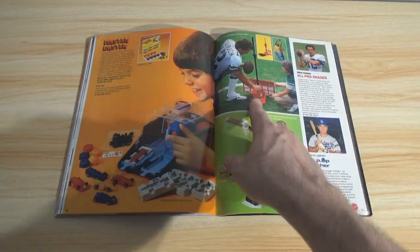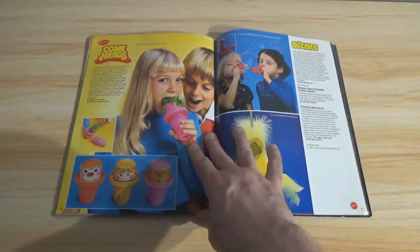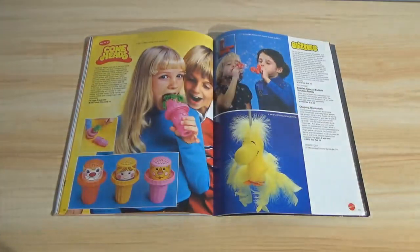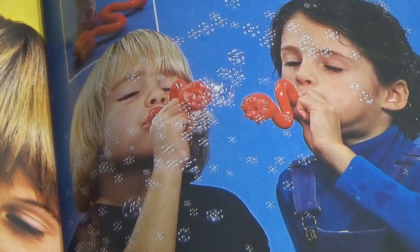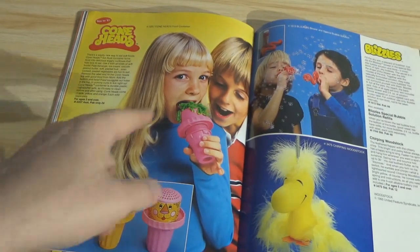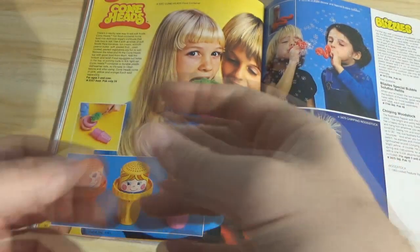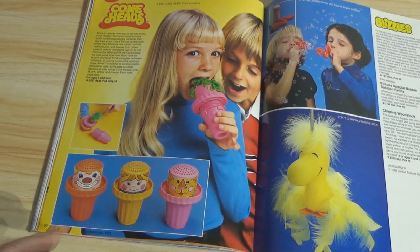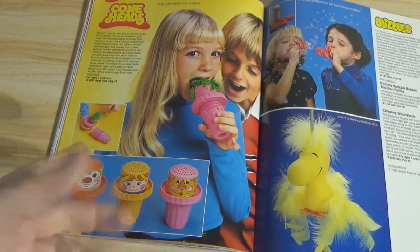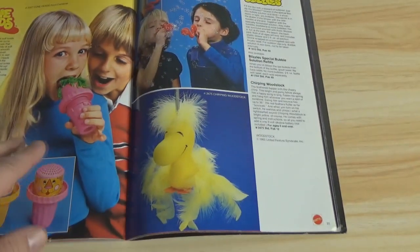All Pro Passer with Roger Staubach, and a Steve Garvey baseball pitching machine. Coneheads — I don't think they ever made Coneheads or Blizzles. The Blizzle is just a bubble maker. And basically there's something that looks like Play-Doh but is a masher — like a baby toy masher. You put fruit or ice cream or whatever inside, squeeze it, and the pulp comes out of holes on the top like hair for the kid to eat. That sounds desperately messy.